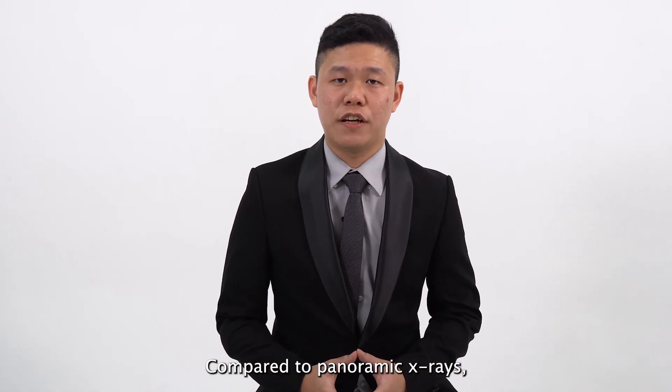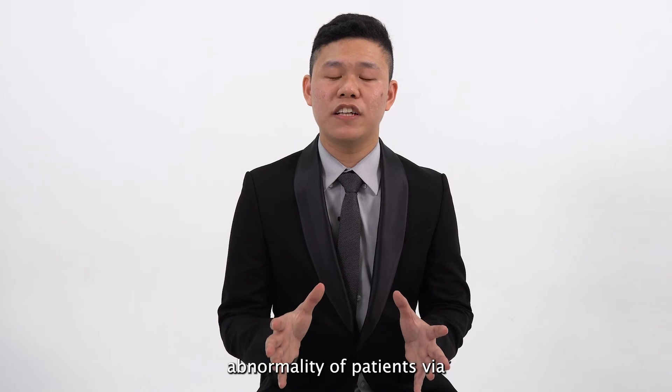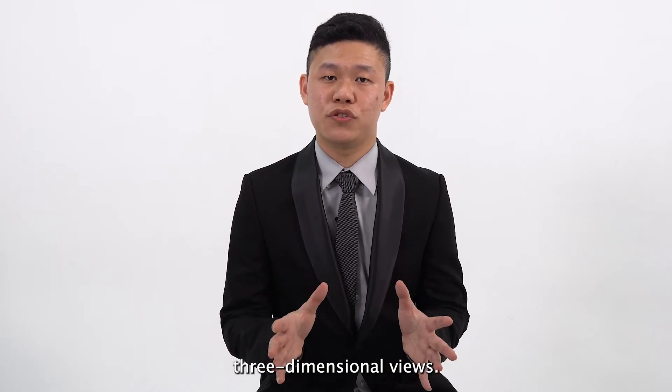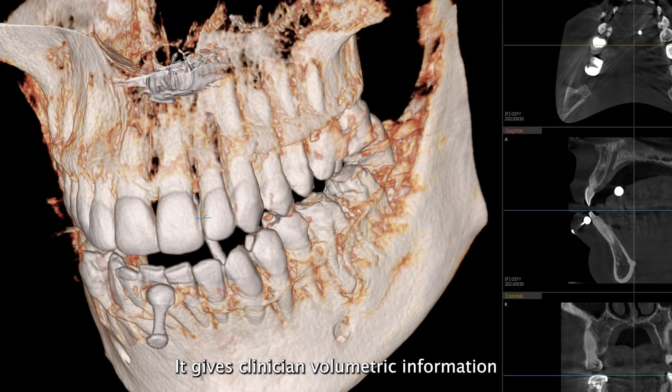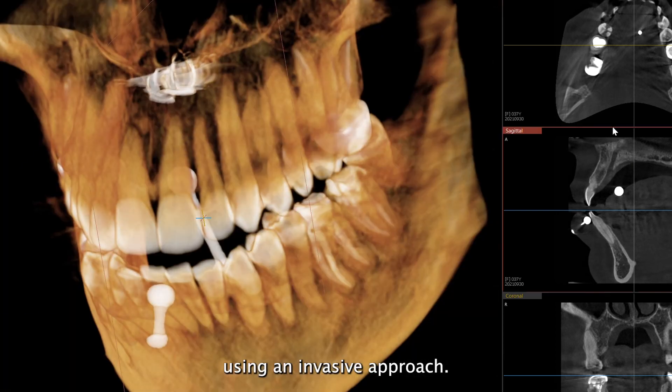Compared to panoramic X-ray, cone beam computed tomography detects anomalies of patients via 3-dimensional views. It gives clinicians volumetric information without directly accessing patients using an invasive approach.